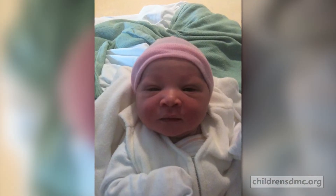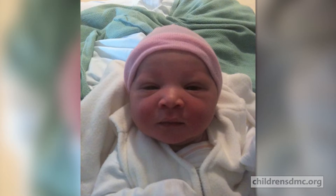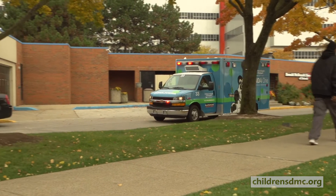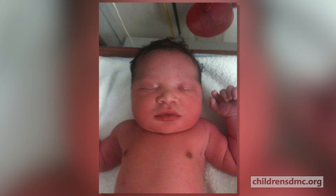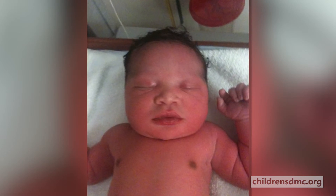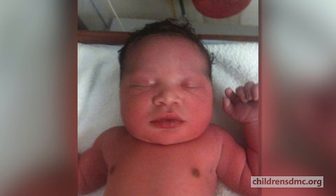After three days with no improvement, the Johnsons decided to have Summer transferred from the hospital where she was born to the Children's Hospital of Michigan by Panda One, Michigan's only dedicated pediatric and neonatal ambulance service. Upon her arrival, doctors examined baby Summer's throat and airway using tiny scopes designed for children and discovered something they weren't expecting.